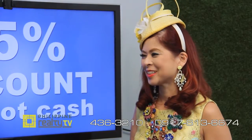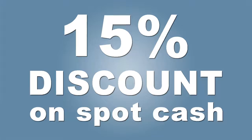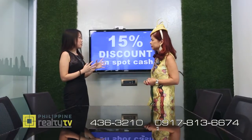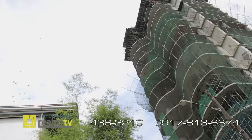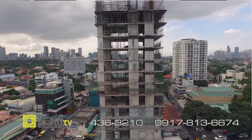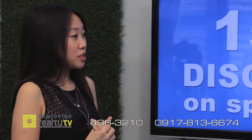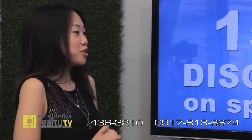In partnership with Realty Emporium, we have special discounts for spot cash — it's 15%. I don't think there has ever been such a huge discount for real estate properties, especially for a project as nice as 12 Luxury Flats. So for this 15% discount upon spot cash, you have to do it now, because we only have half the units left and pretty soon it'll be sold out.